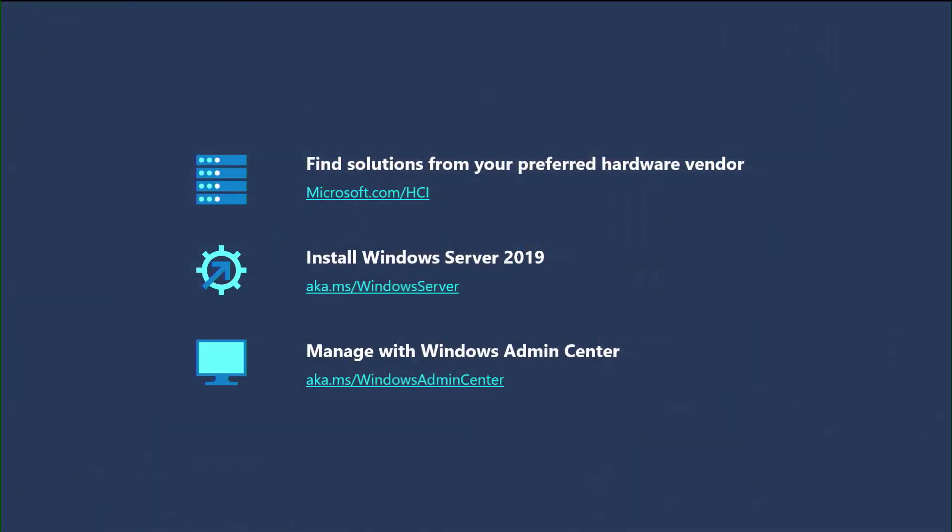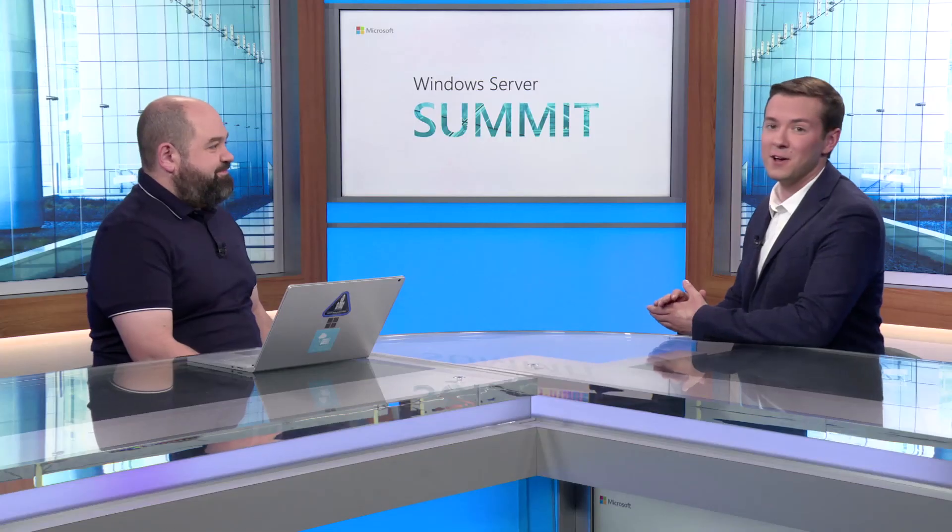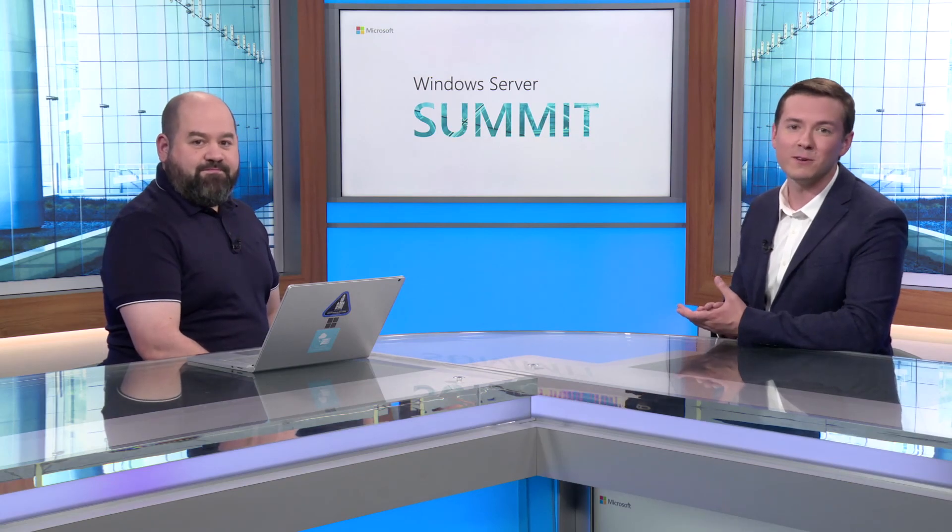Carmen, this has been a wonderful tour of all of the hardware available for Azure Stack HCI. Thank you so much. If someone's interested in learning more, where should they look? Start at the catalog. Find your preferred vendor, find a solution that fits your needs, make sure you have the capabilities that you want. Once you have that, you can just install Windows Server 2019 and then install Windows Admin Center to manage it. You combine those pieces together, you have an Azure Stack HCI solution — it's as easy as one, two, three. Thanks for watching. Be sure to check out the rest of the Windows Server Summit for all the great content about Windows Server 2019.